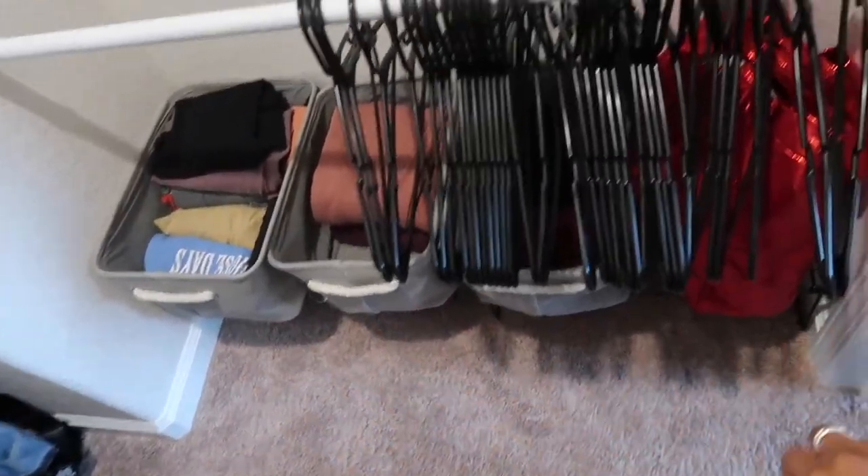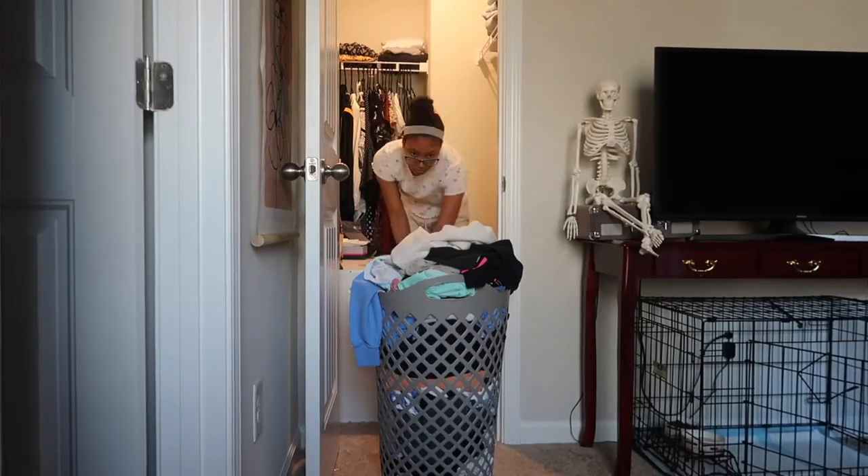It looks so much better that it's not on the floor anymore. I'm going to put the bag up there on top of the rack too. Now I'm going to take all the clothes out of this hamper and put those clothes up in the closet where they belong.